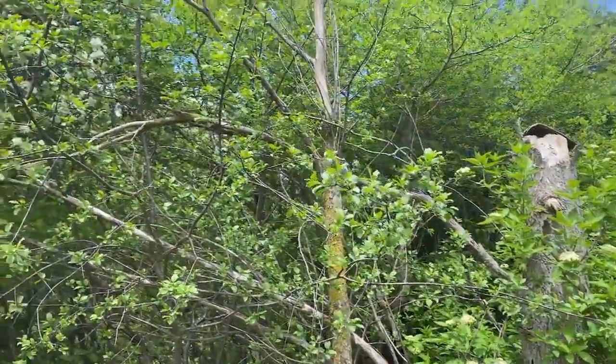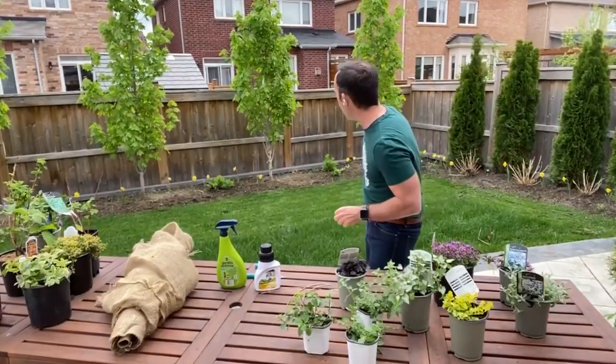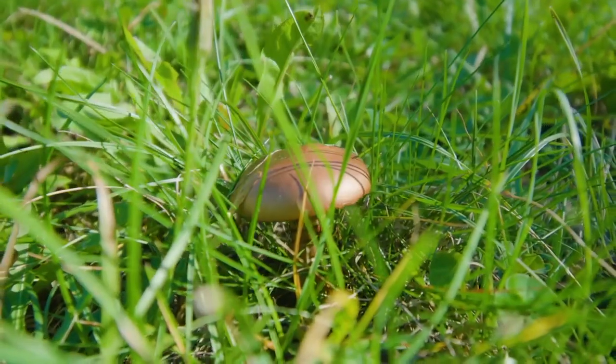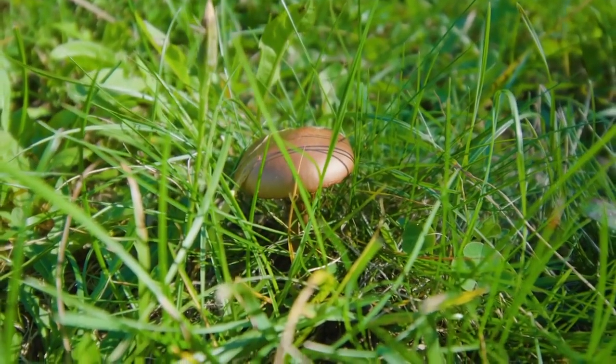If you don't remove the stump, you'll start to get mushroom growth coming through your lawn, because as soon as you have decaying roots underground, mushrooms start to pop up.